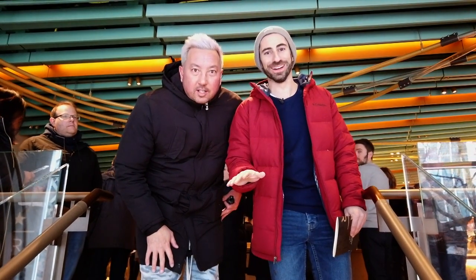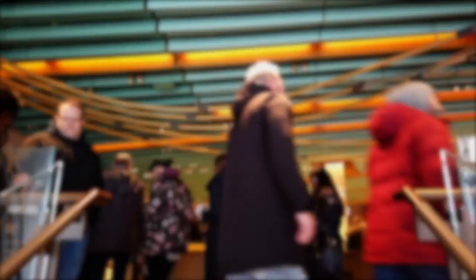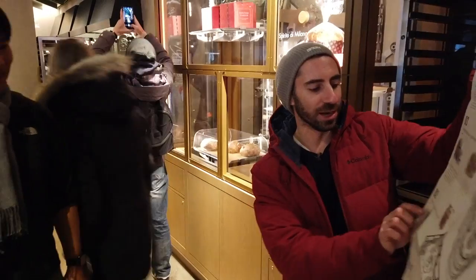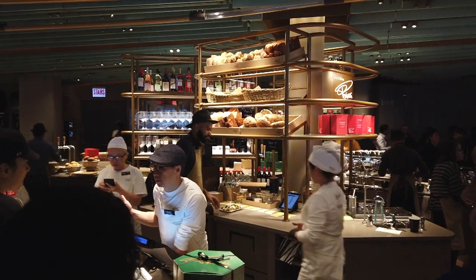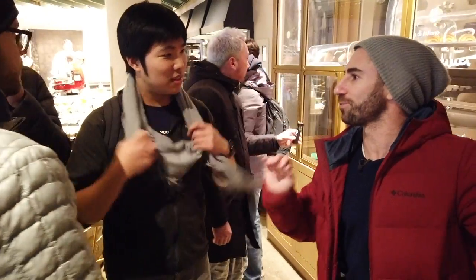We're on floor two which is the bakery and cafe. As you can see, everything is handmade, made in-house, and it's delicious. The team is all straight from France.